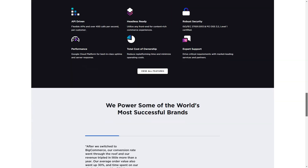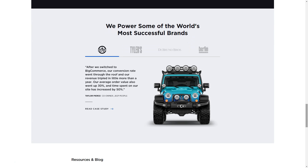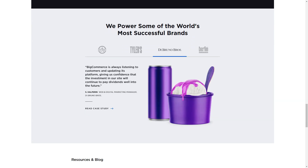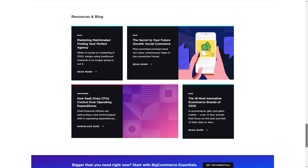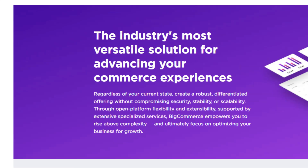The seller can specify the minimum balance of goods in the warehouse, at which they will receive an automatic reminder from the system. If the client is not satisfied with the product, they can go to their account and send a request for a return. In turn, you can offer refunds, replacements, store credit, and more.